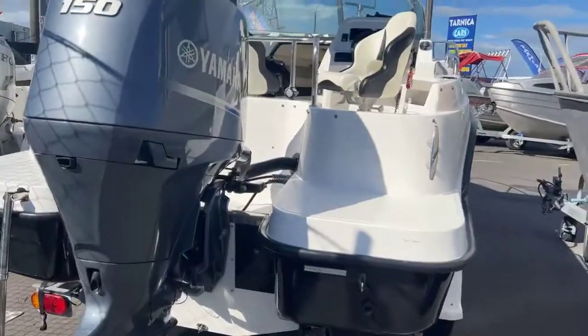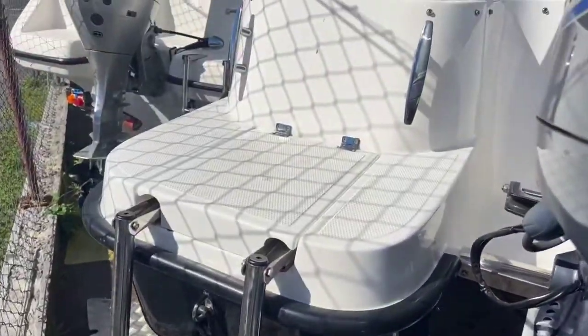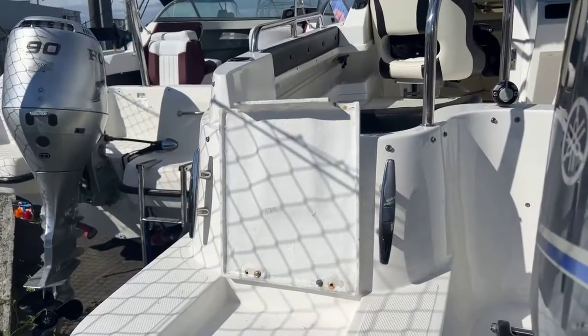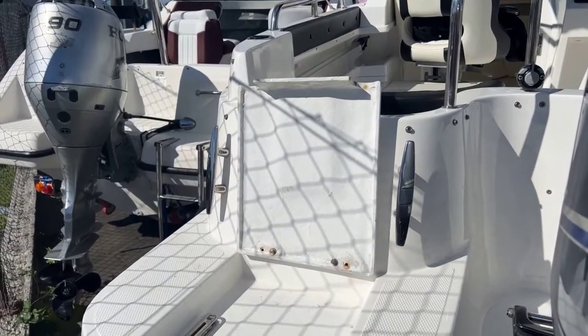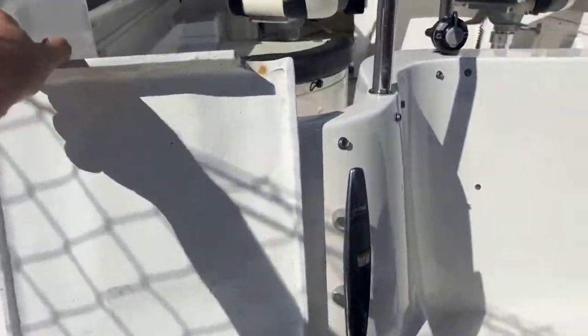It's a super family friendly boat. Moving to the ladder here — you've got a really nice boarding ladder, and what's cool and unique about it is you can fold it up, slide it in, and that little lid drops straight down so the ladder is hidden away. Really cool.